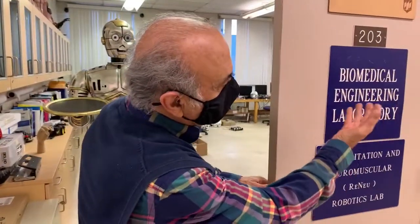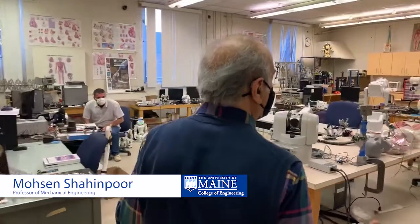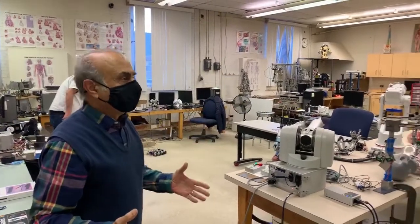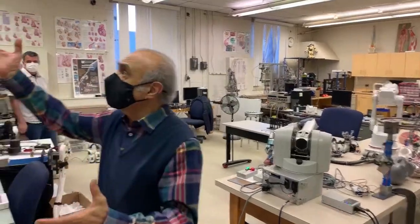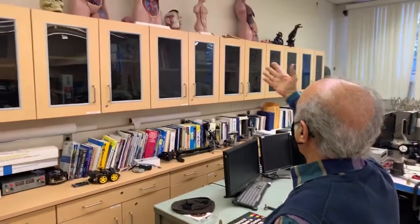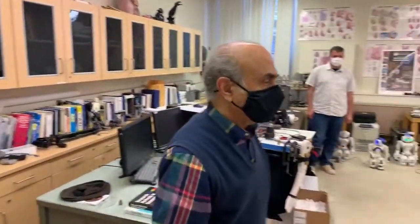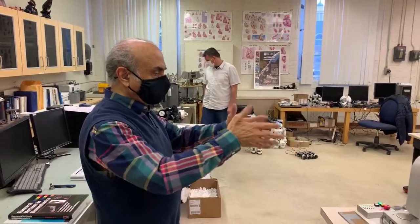This is the biomedical engineering advanced robotics lab. In this lab we have a whole bunch of robots — we have soccer playing robots, robotic surgery, and ophthalmic robots. We also have realistic human torsos to perform robotic surgery on. Now we are going to demo something that we actually teach.